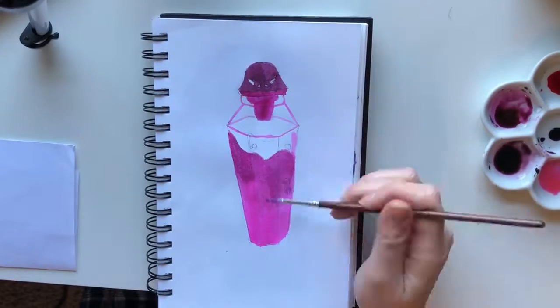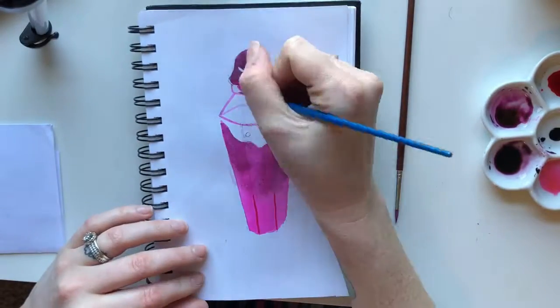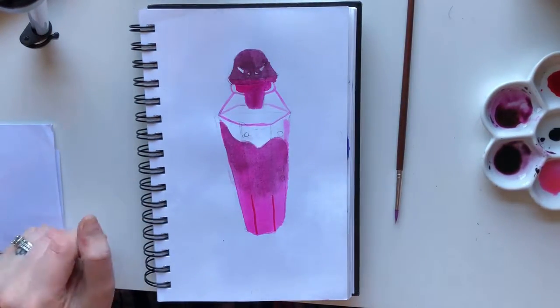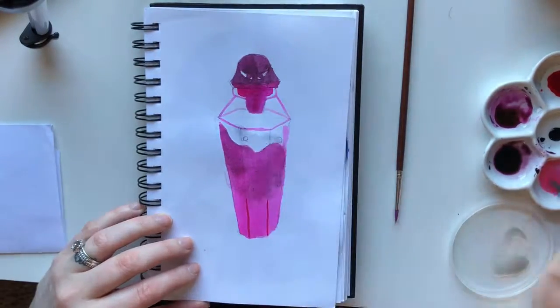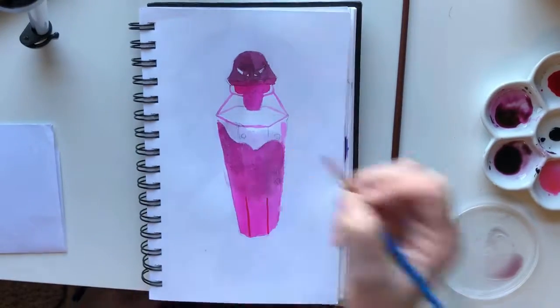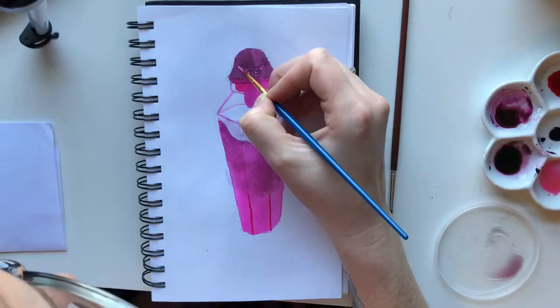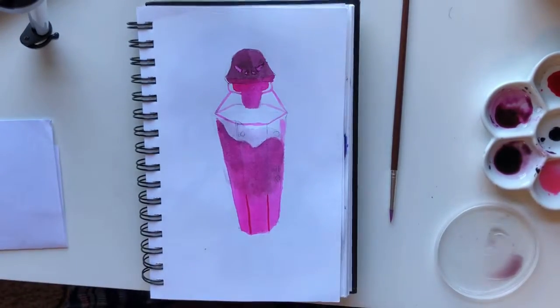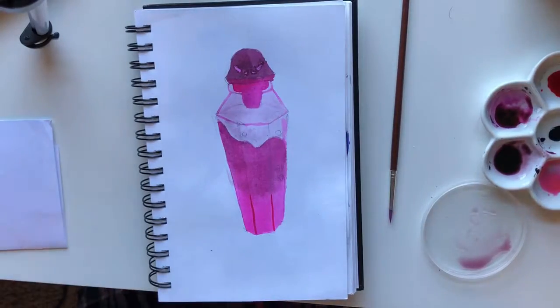Initially going into Inktober I thought I was just gonna do grayscale, but then I started doing grayscale and I really missed the color, so I'm gonna add color to them. If you're interested in watercolor ink I recommend picking it up — it's really cool because you can dilute it, as you can kind of see in my palette there, and get different values.